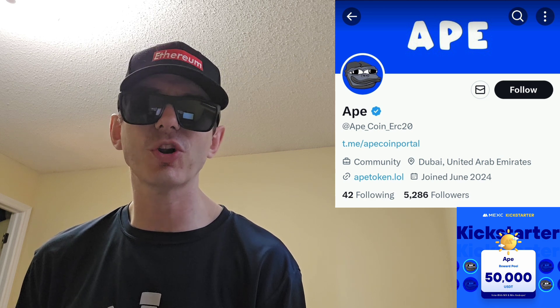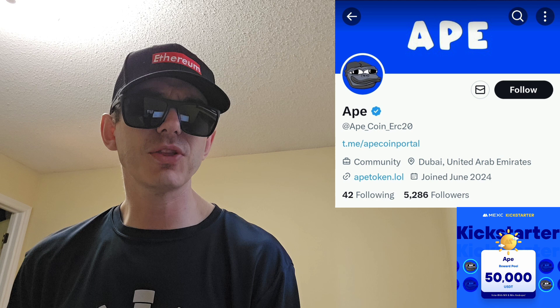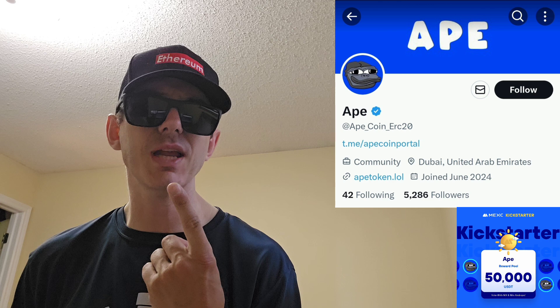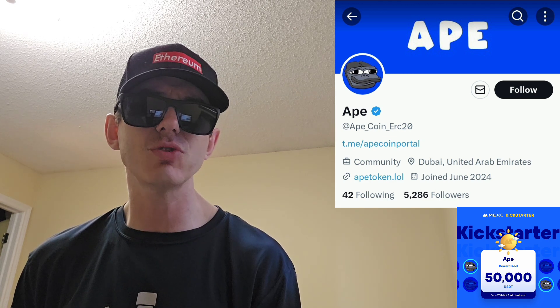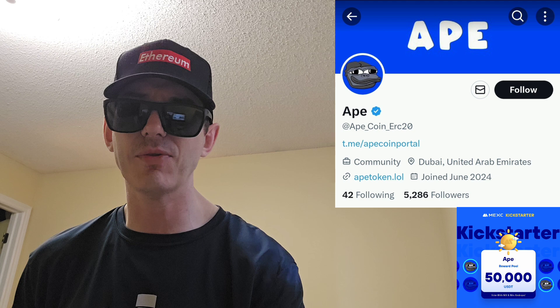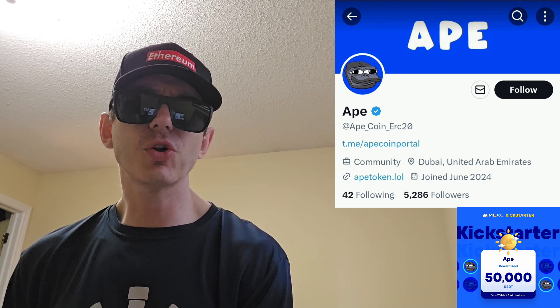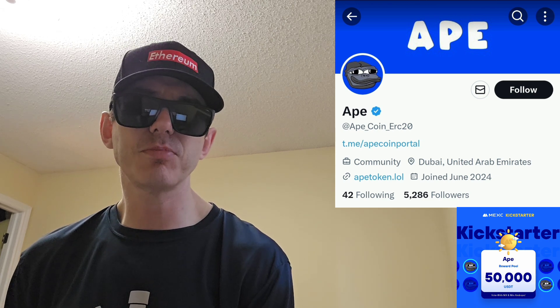There is a ton of referral codes down in the description box — have a look at those. Best referral codes for the best crypto apps. You can get yourself free money, free rewards, free crypto, just by using those referral codes and funding your account. It's real simple. Referral codes benefit both of us, so check them out in the description box.